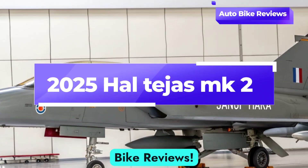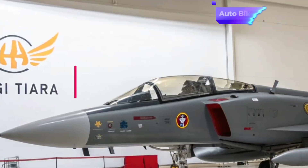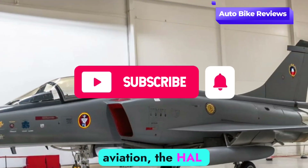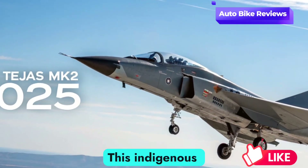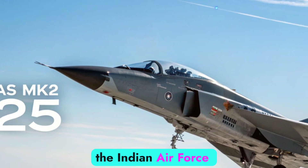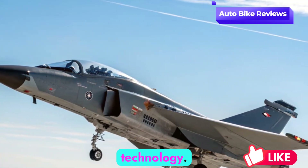Welcome to Auto Bike Reviews. Today, we're diving into one of the most awaited updates in India's defense aviation — the HAL Tejas Mk2 in 2025. This indigenous multi-role fighter is designed to strengthen the Indian Air Force with advanced capabilities, improved design, and cutting-edge technology.